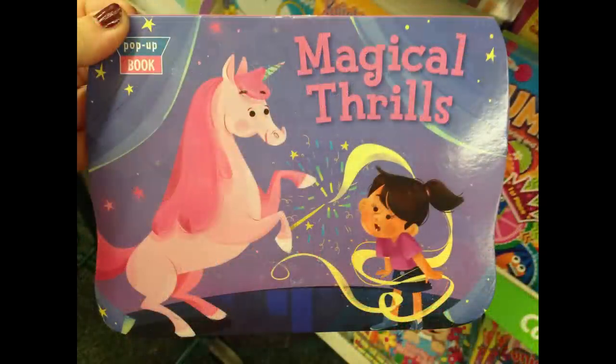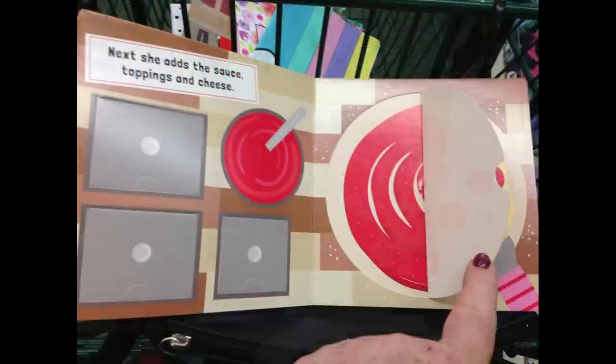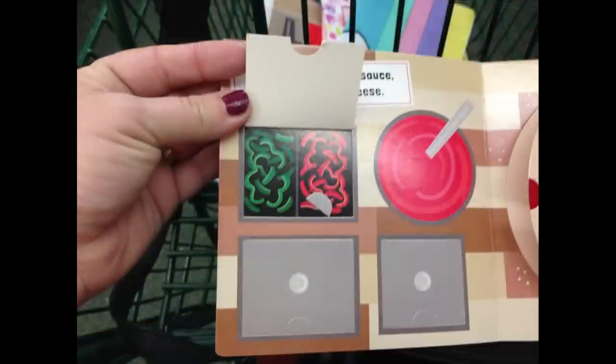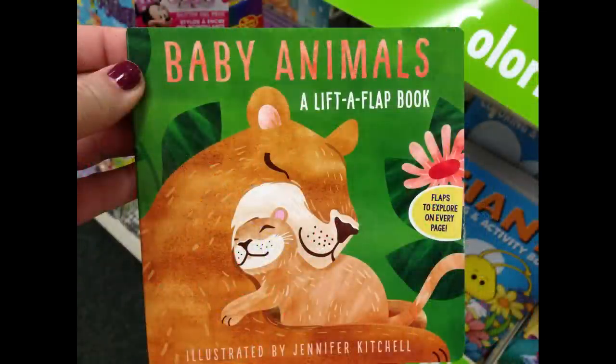I found two more pop-up books: Magical Thrills with the unicorn and Summer Vacation. They also had lift-a-flap books — Zoe's Pizza Palace with different flaps to lift and questions to help with reading comprehension, Time for Bed, The Four Seasons, and one about baby animals.